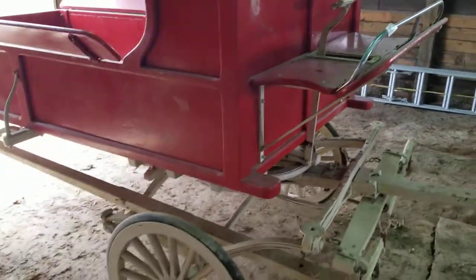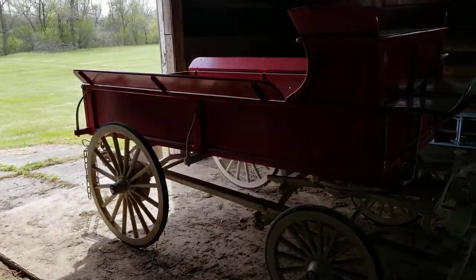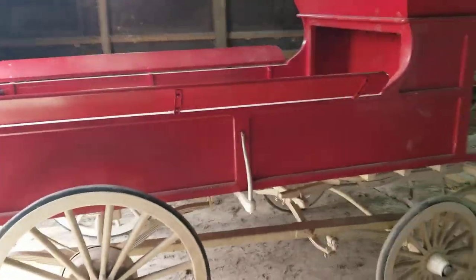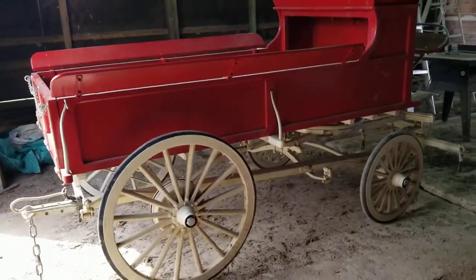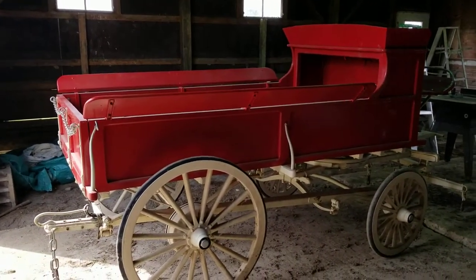Brake system is working. This is just a beautiful, beautiful piece. Again, this is not a decorative piece — this is an actual working buckboard horse-drawn wagon. Anybody would be proud to own this piece.